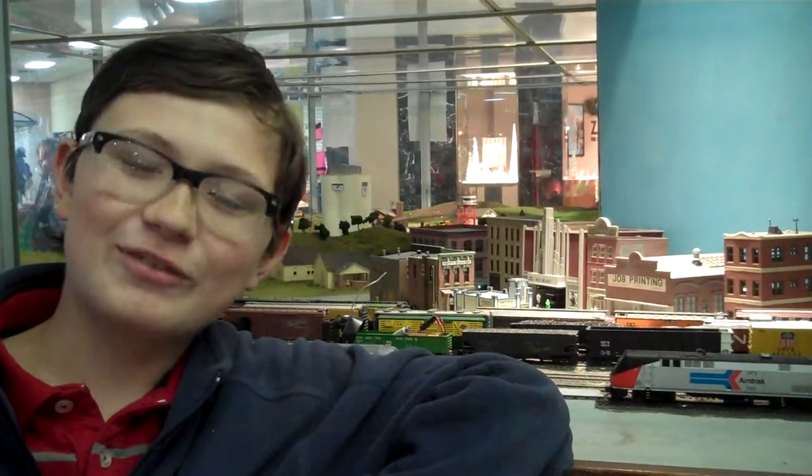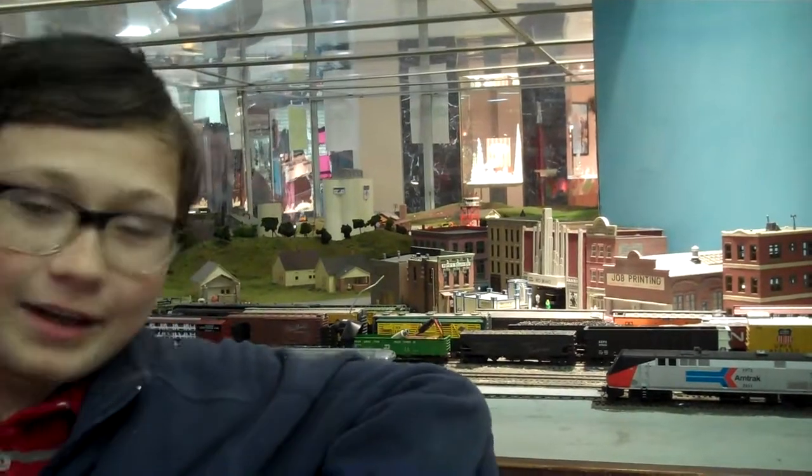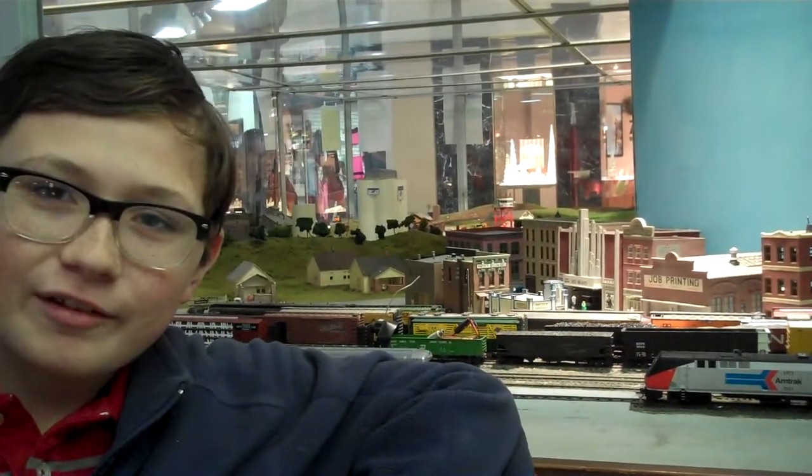Hi, I'm John McCulloch from Amtrak. As you can tell behind me, I have the number 156 P42 and Phase 1 paint scheme.